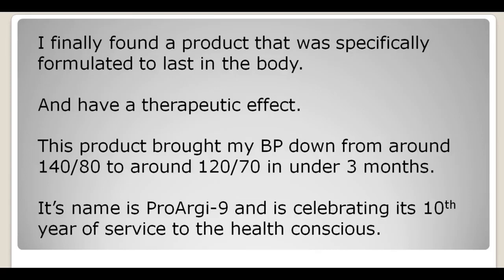After months of research I finally found a product specifically formulated to last in the body and therefore have a therapeutic effect. This product brought my blood pressure down from around 140 over 80 to 120 over 70 in under 3 months. I've also seen people bring their blood pressure down from 200 over 140 to around 140 over 80 or 90 in the same 3-month period — and 200 over 120 or 130 is catastrophically high.